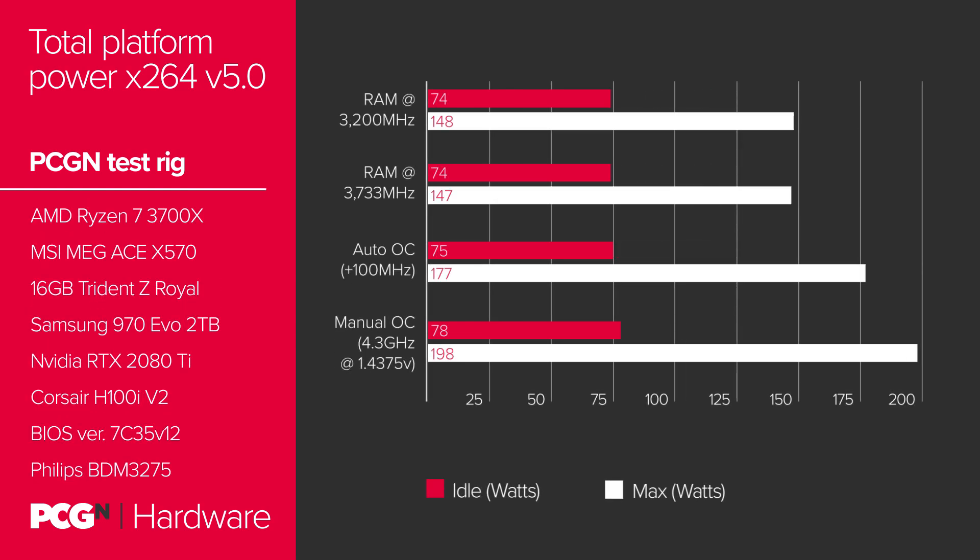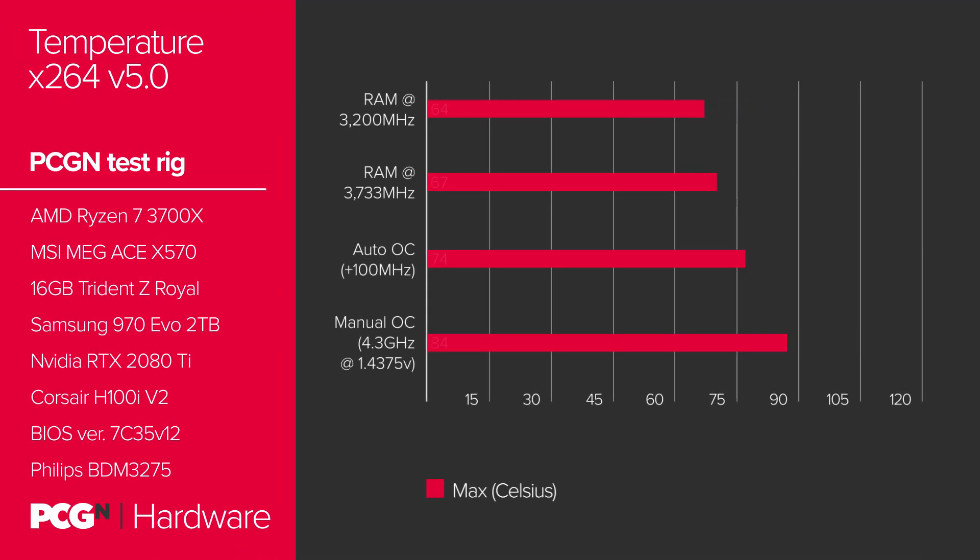Efficiency gains? What efficiency gains? A manual all-core overclock at 1.4375 volts is enough to make even the power-efficient 7nm process node thirsty for current. While still within acceptable CPU temp range, our 4.3 GHz overclock cranks up the heat considerably to 84 degrees Celsius under load in x264 version 5 — quite a jump from stock, which maintained a breezy 64 degrees during that same run.